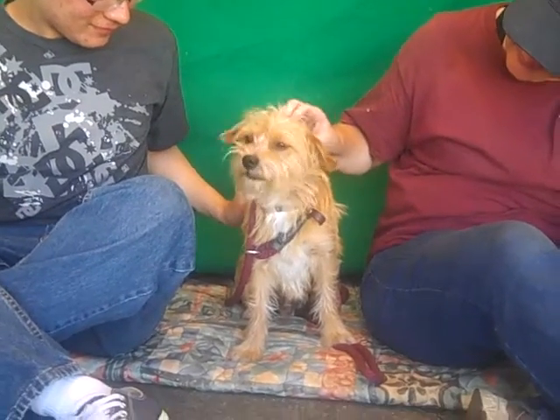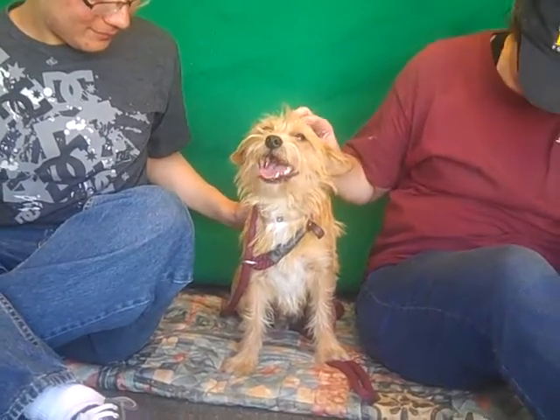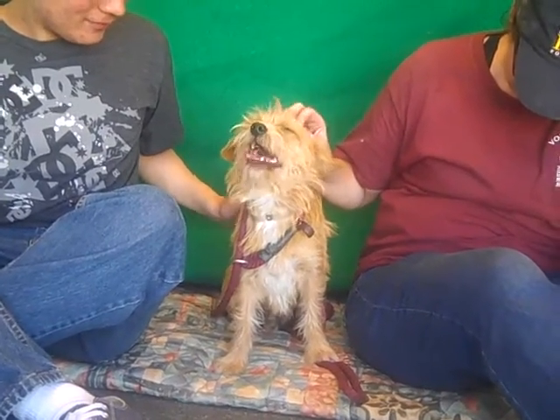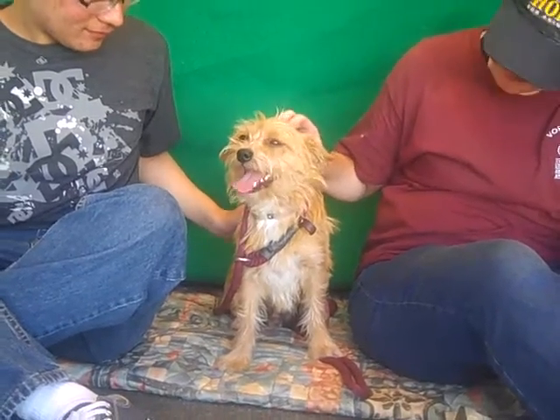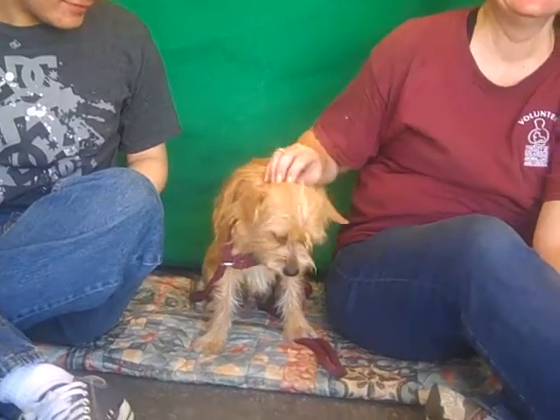His impound number at the Baldwin Park Shelter is A488-1190, and he came in as a stray from La Puente. He's about 14 pounds, so he's a great medium-sized dog. And again, he's about a year old, so he's fully grown and just a sweetheart.